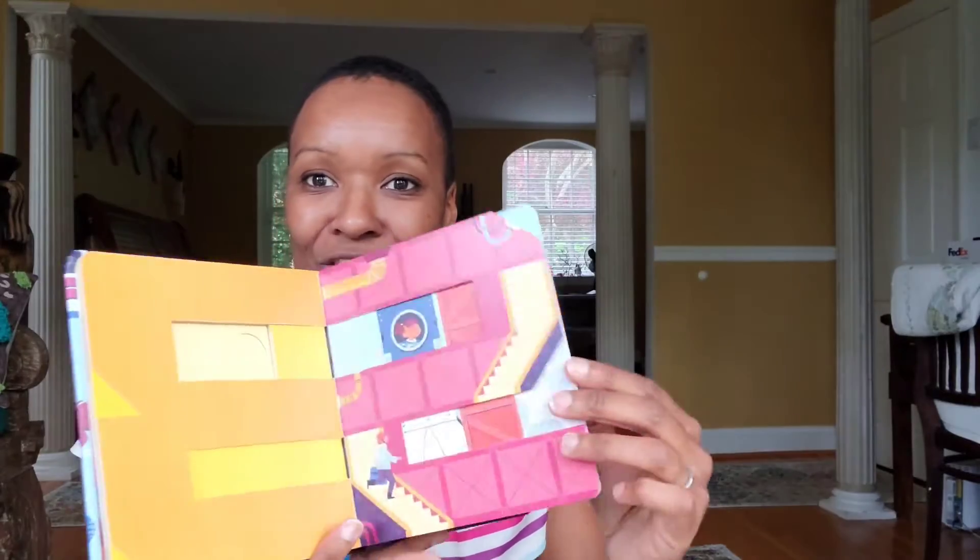First of all, I love this book because it is a board book — I just love board books. A key part is it starts off with a countdown, and the numbers are actually carved into the book: five, four, three, two, one. You can teach your kids about numbers, count backwards, count forwards — it's great.